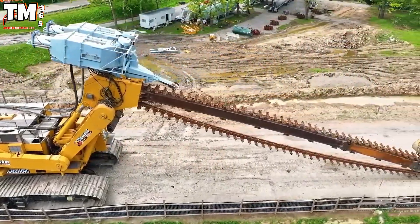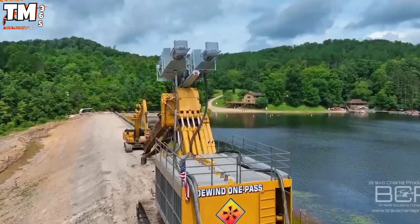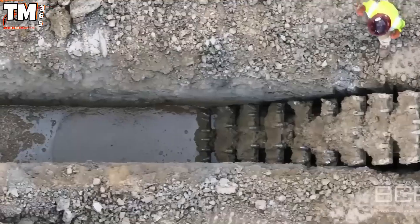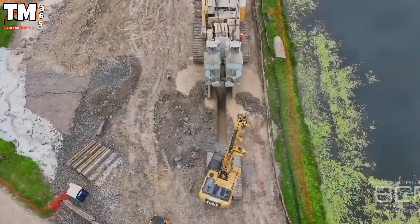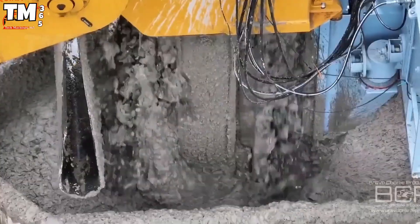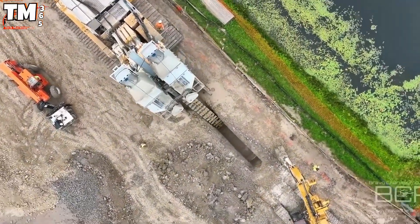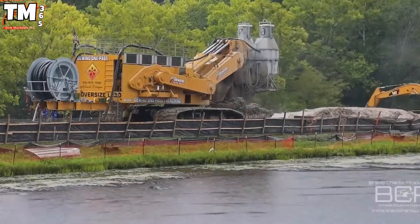One-Pass Trenching is a breakthrough in modern trenching technology. Where traditional machines require multiple passes, this one completes the job in a single, precise movement. It can carve trenches between 15 and 60 cm wide, up to 3 meters deep, all in one pass. An automated control system fine-tunes every dimension, reducing labor, fuel, and time. Dig, install, and refill — all in a single run. Pure engineering elegance.